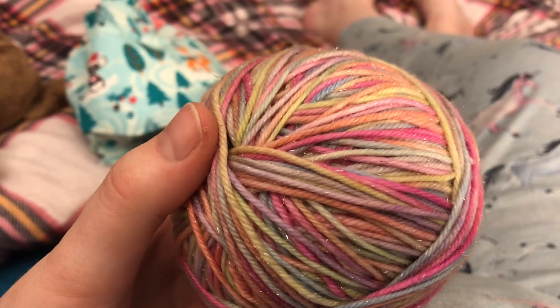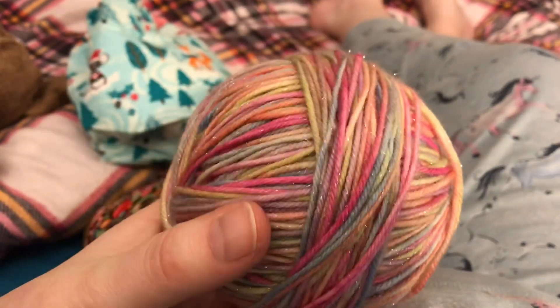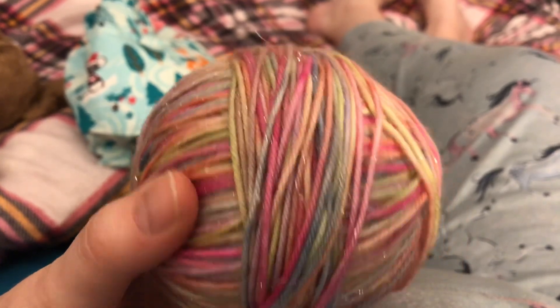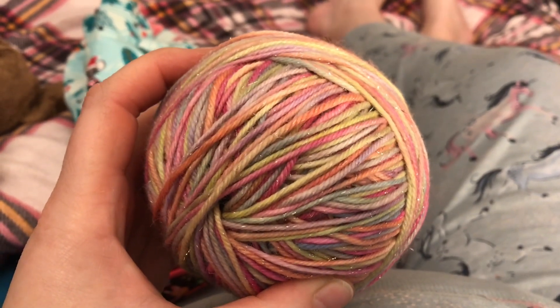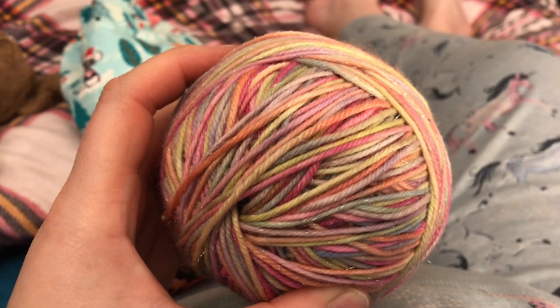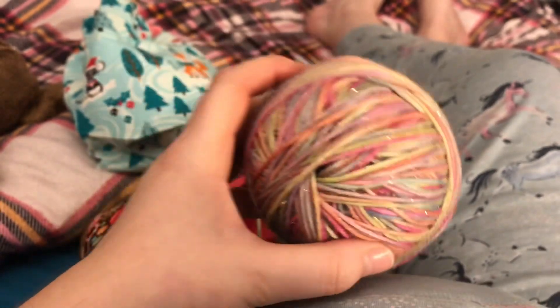This is a DK Sparkle base — Merino Nylon Sparkle — and I'm really pleased with how it's dyed up. It's my first time dyeing this base, and I'm going to be dyeing some more to make some things for myself as well. This isn't any particular colourway; just some colours I put in a pot together because I thought they would suit her. On that note, I'm going to say night night and I'll see you again on the morrow. Bye!